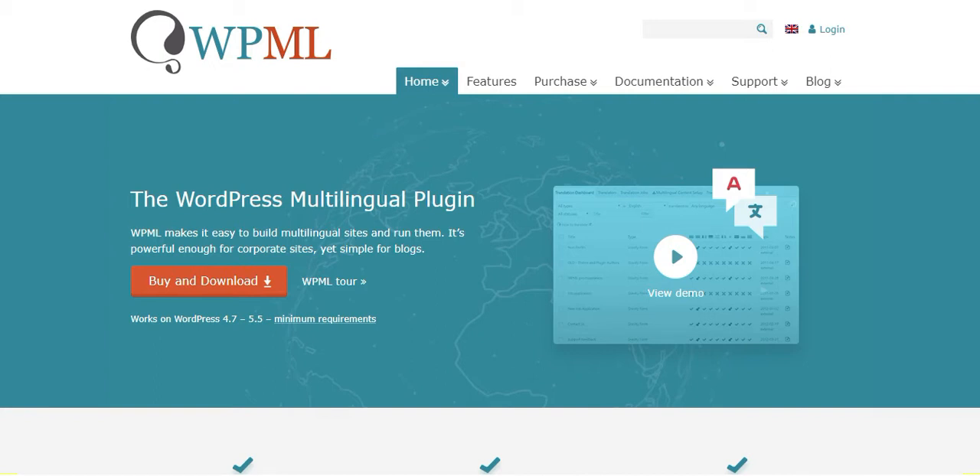This premium plugin can efficiently work with various SEO plugins too. With the help of this plugin, you can translate content to as many languages as you desire.